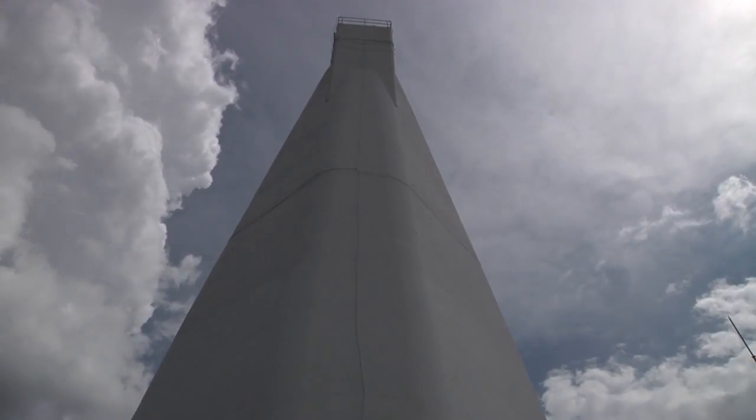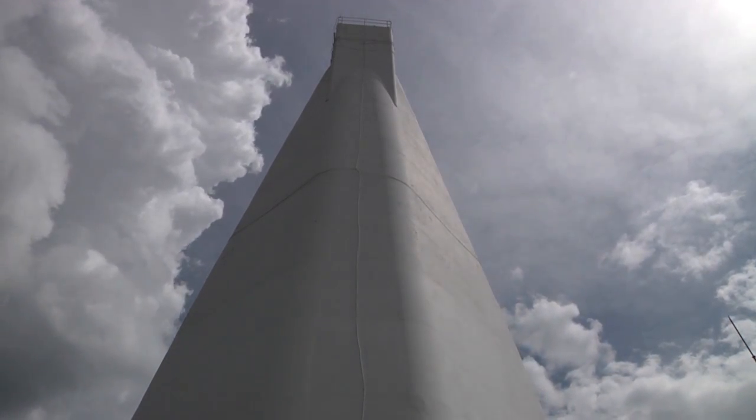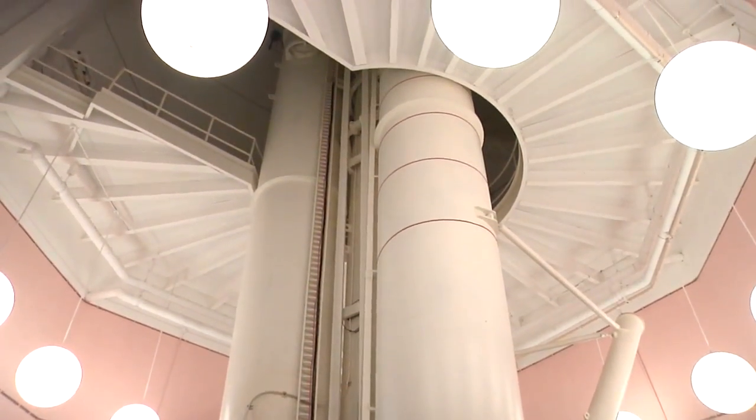Towering above the other facilities on this mountaintop is the largest and certainly the most visually impressive of their instruments, the Richard B. Dunn Telescope. This thing is huge — 300 tons of telescope.